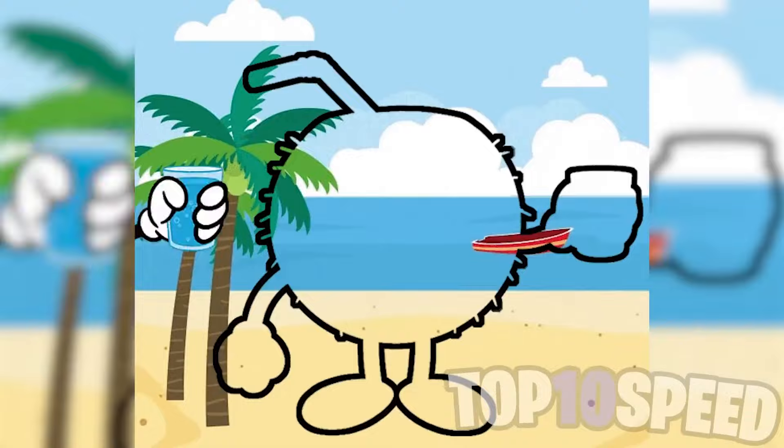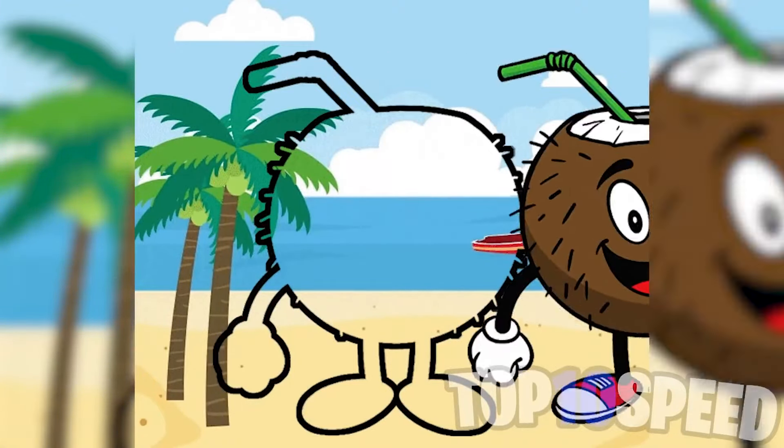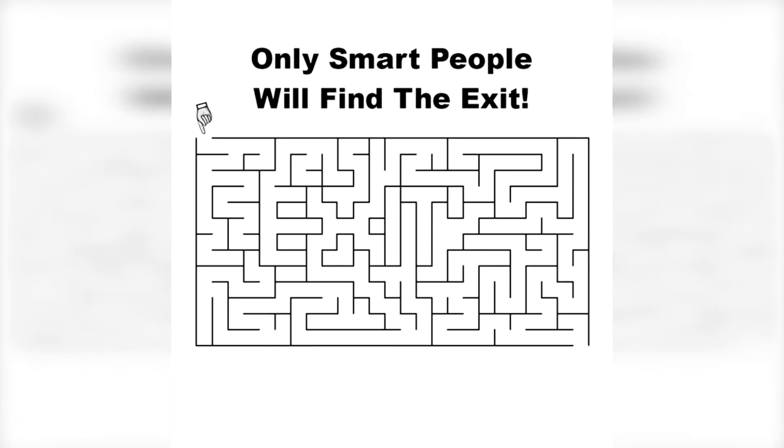Try to pause this image in the perfect spot so that it just fits perfectly. There's no way you're going to be able to do this, but good luck and cheers.